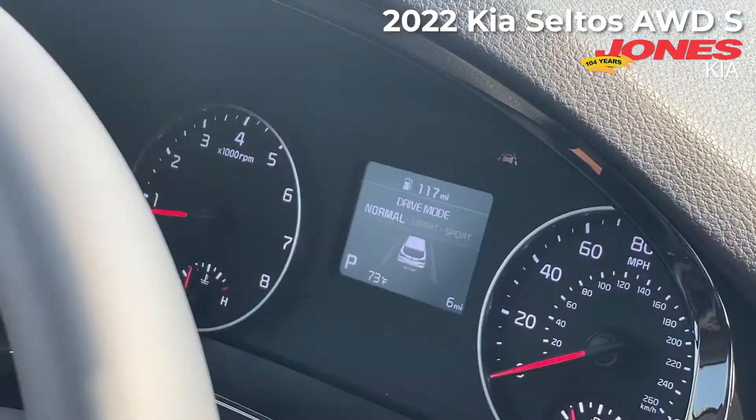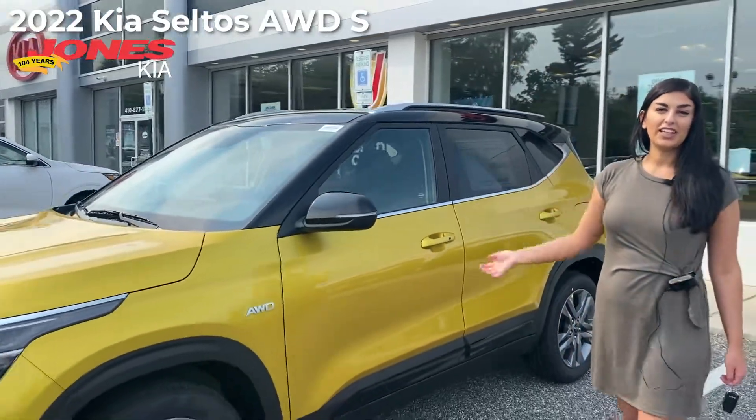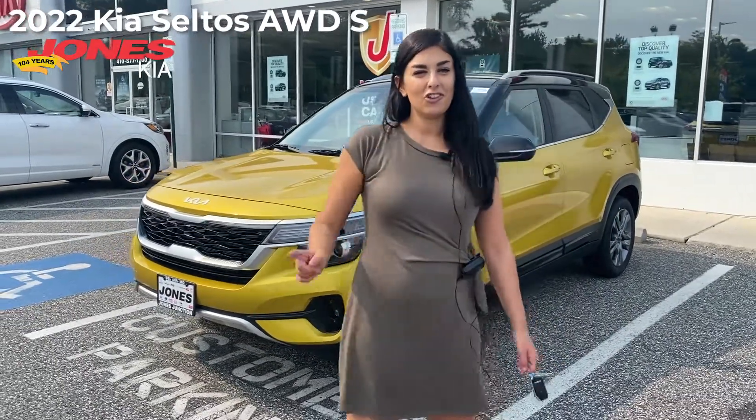Continued in the Seltos are the drive modes of normal, smart, and sport. This is just the beginning of the 2022 Kia Seltos. This unique one won't be here long. You can check them out at joneskia.com.